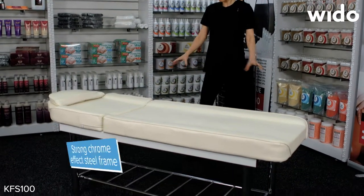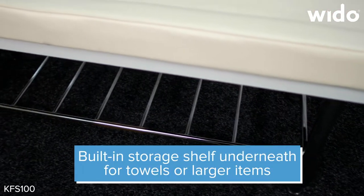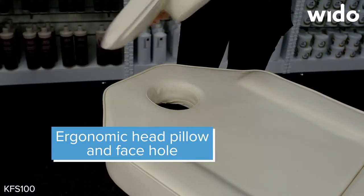It comes on a sturdy chrome effect stainless steel frame and there's a potential shelf underneath for extra towels if need be. At the top end there's a comfy pillow and a face hole.